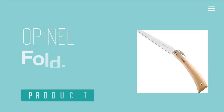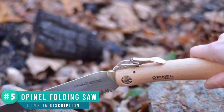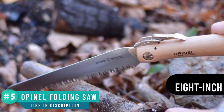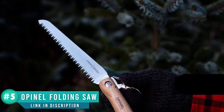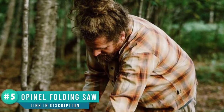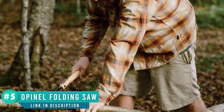Number four: Opinel folding saw. The Opinel folding saw is an excellent option for small branches around three to four inches thick. Preparing wood for a campfire will be a lot easier and more precise with this tool than with an axe. The beechwood handle is strong and looks great. Both the saw and its packaging are plastic-free. The saw is nice and sharp with an eight-inch blade and a double row of teeth.